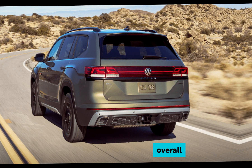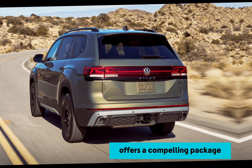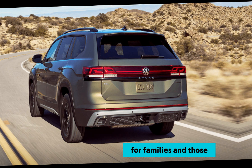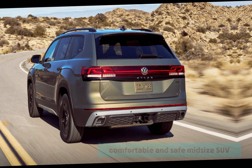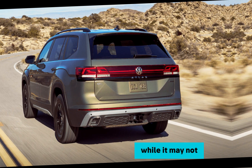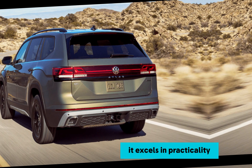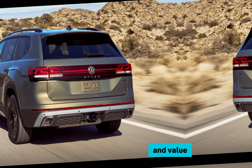Overall, the 2024 Volkswagen Atlas offers a compelling package for families and those seeking a feature-rich, comfortable, and safe mid-size SUV. While it may not be the most exciting option in terms of driving dynamics, it excels in practicality and value.